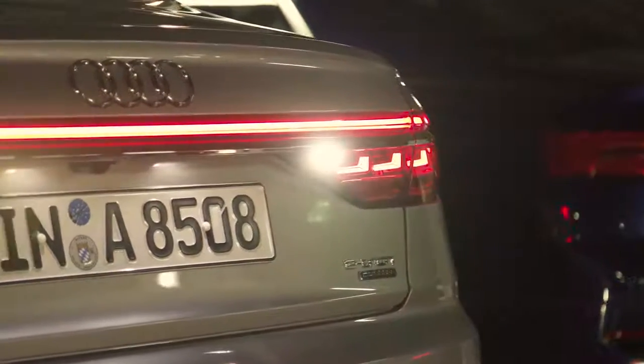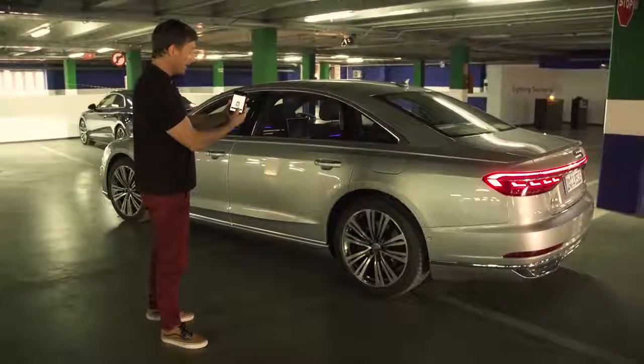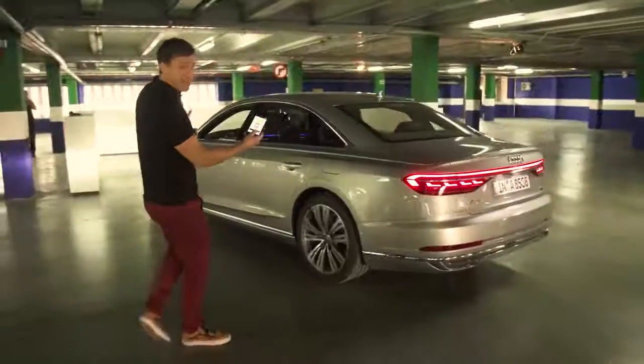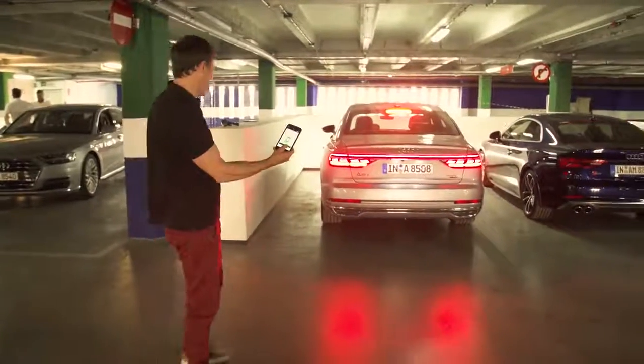But it gets better — you don't even have to be in the new A8 to park it. With the BMW 7 Series, you can park the car remotely using a key. With the Audi A8, I can do it with my mobile phone. It'll just steer it nicely into the space and it can even deal with awkward angles — look at it just driving into the gap. Dead easy.